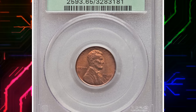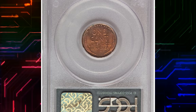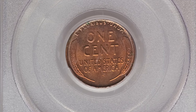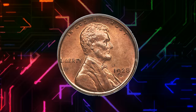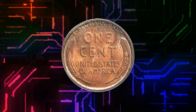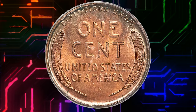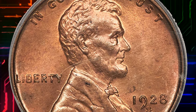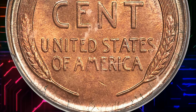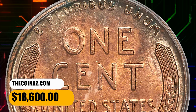Number 4. This is a 1928 S Lincoln Cent in MS65 Red condition. A delightful gem red example of the San Francisco issue, struck from a remarkably early die state with none of the distracting metal flow typically seen on branch mint issues from this era. The 0-in-1 is slightly soft but the coin is otherwise well struck and no obtrusive spots are evident. Housed in a green label holder, it ended up selling for $18,600.